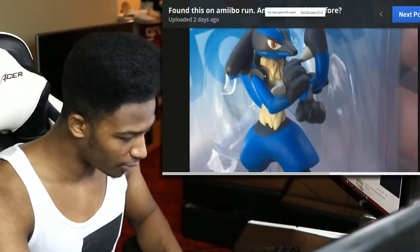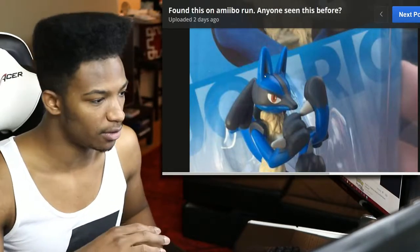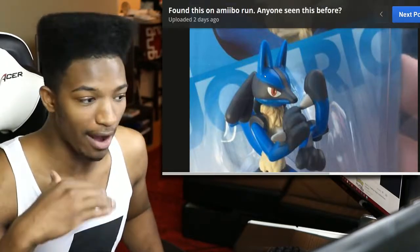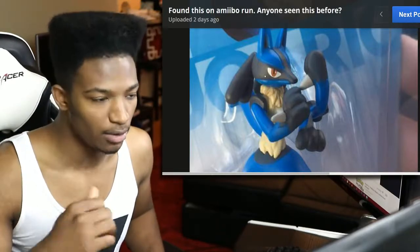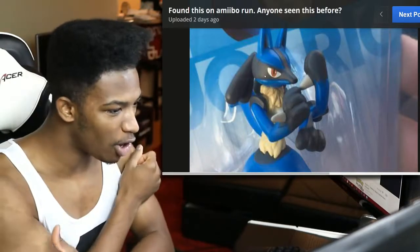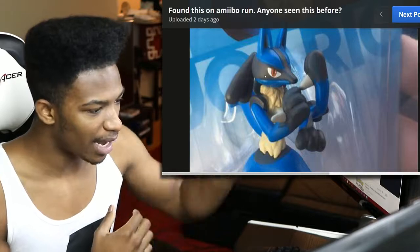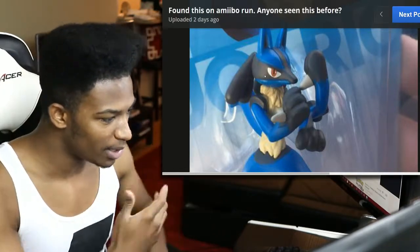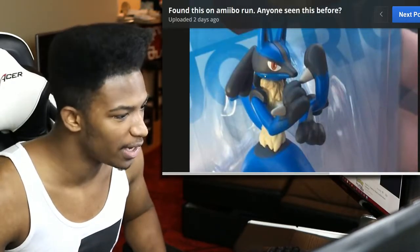It looks like the extra arm is pretty much attached to Lucario here. I really wish there were different angles of this. If you know anything about this or know of other images relating to it, definitely let me know. These amiibo defects are always so cool when they're legitimate and authentic — and this one is somewhat disturbing. I can't tell where the arm is connected, but it looks like a copy of his left arm just added onto his existing arm.